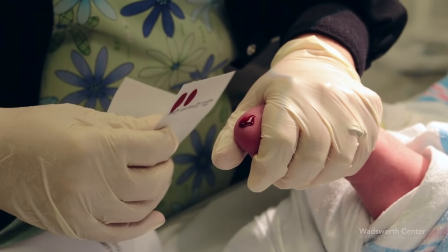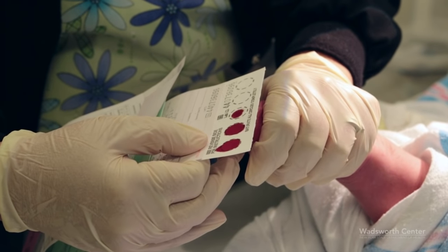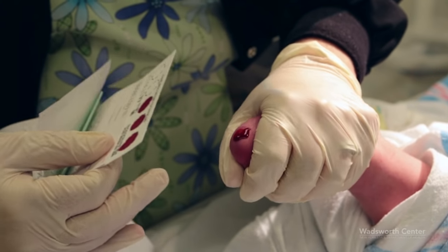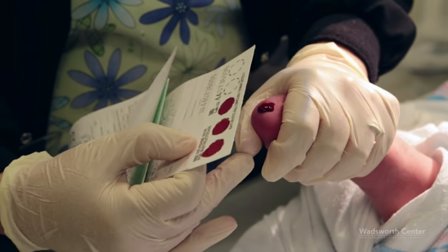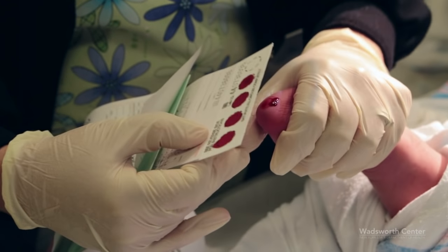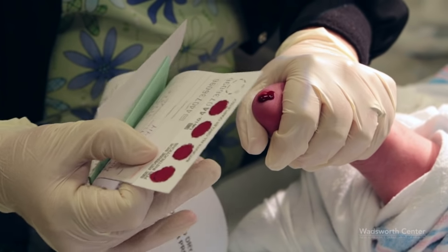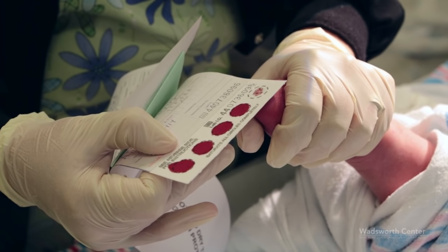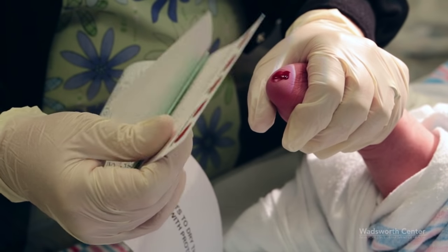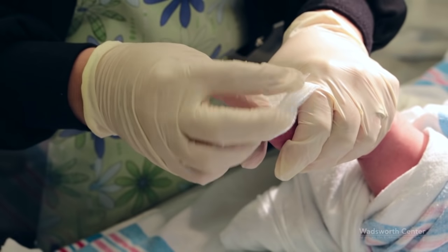Either side of the filter paper may be used, but apply the blood to one side only. Allow the blood to soak through the filter paper, check both sides, and fill the circle. Whenever possible, use one drop and stop. Do not let the filter paper come into contact with the infant's skin. Very gentle intermittent pressure may be applied to the area surrounding the puncture site. However, do not milk or squeeze the area, as this can create serum rings leading to an unsuitable specimen that cannot be tested.